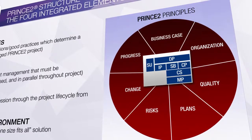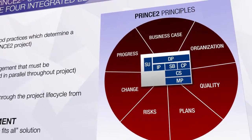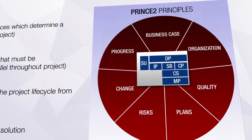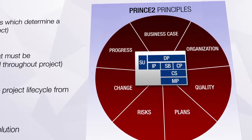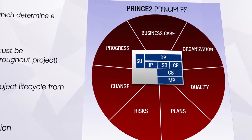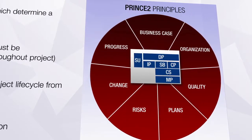The PRINCE 2 processes describe the chronological flow of the project. Each of the seven processes will use a number of themes to drive the project forward. Each process contains a number of activities which advise what the project should be addressing at any given time. The activities within the processes develop the management products and information for effective decision making.